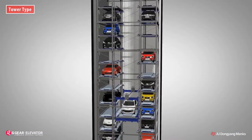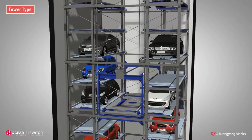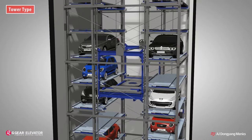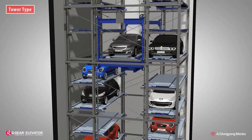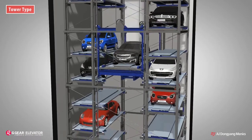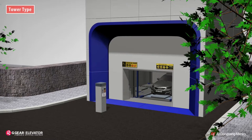Moreover, the lift is able to perform continuous operation for quick entry and exit. The lift shifts the entry-ordered car to the designated parking lot, then directly moves to the exit-ordered car's parking lot, brings the car, and goes to the entrance.